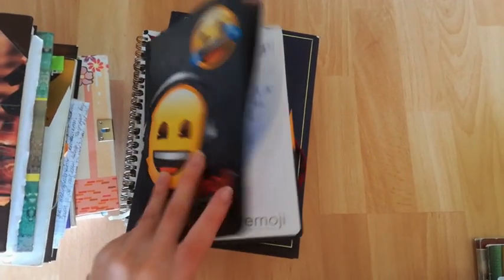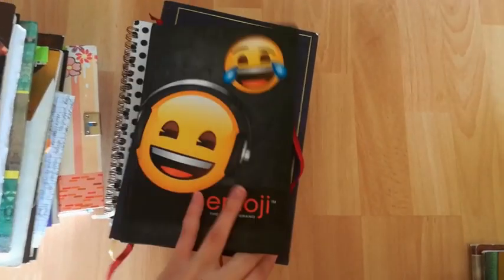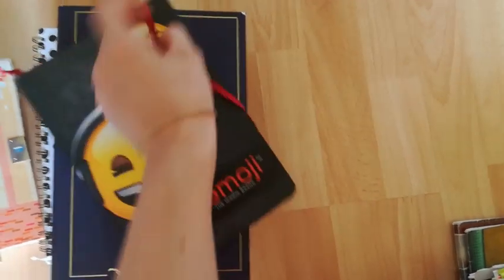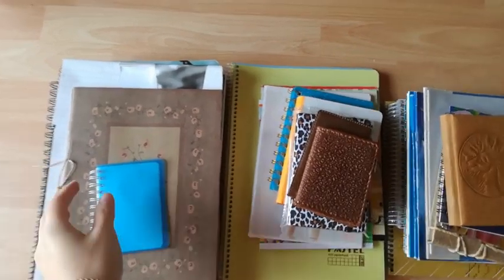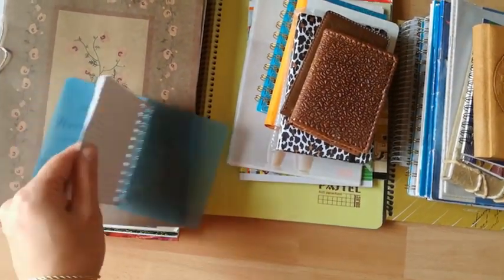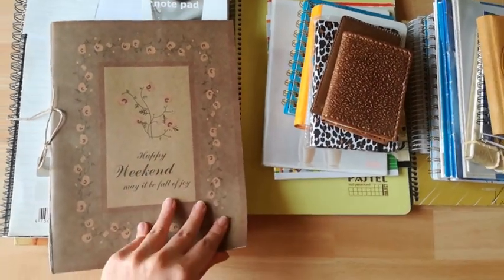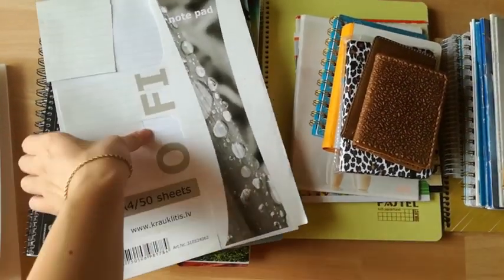This emoji one is the current journal I am using and I'm hoping to finish it by the end of 2018. Now I'll just show you quickly all the blank notebooks that I have that are not used for anything yet, but for some of them I have plans for what I'm going to use them for.